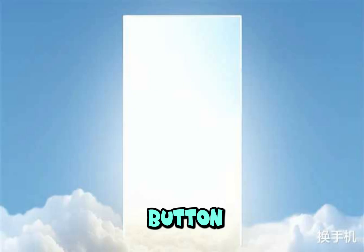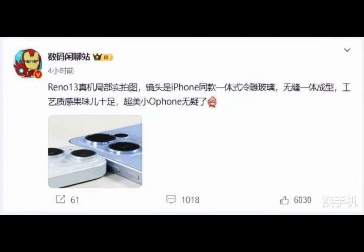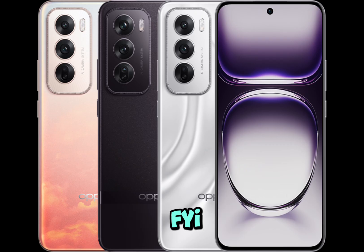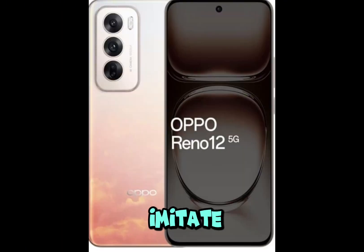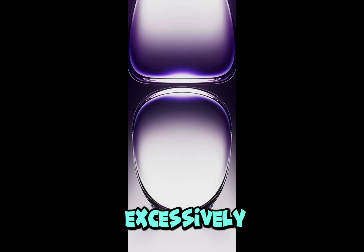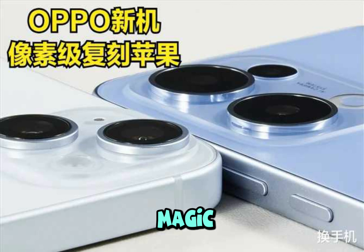Last month, Oppo's Find X8 Pro featured a camera button similar to the iPhone 16 series and a design that drew comparisons to Apple — some users even joked it had a fruity vibe. In response to the trend of Android brands replicating iPhone designs such as the Dynamic Island, Nubia's executive Ni Fei shared a different opinion. Ni Fei stated that companies imitate the iPhone for sales, which is understandable but not ideal. While some learning is fine, copying excessively stifles innovation and hinders healthy industry development.